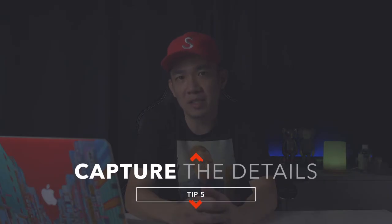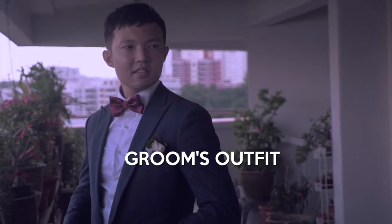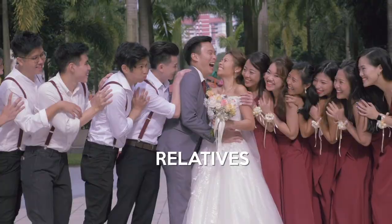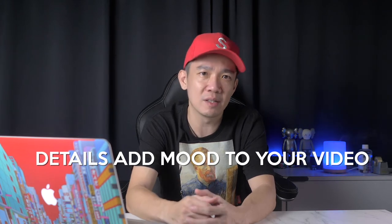Tip number five: capture the details. These are the staples of almost every wedding — flowers, cakes, wedding venues, the bridal gown, engagement rings, the groom's outfit, lights, decorations, bridesmaids, groomsmen, relatives, and so many more. These details add mood and make up the overall feel of your wedding video. Make sure to show up earlier so you have time to shoot what you need without people walking into your shot.